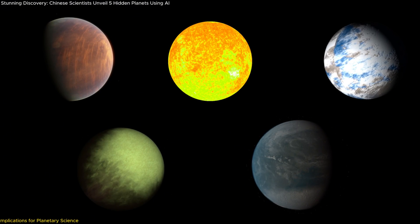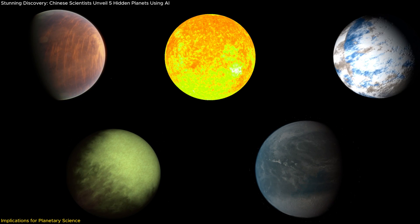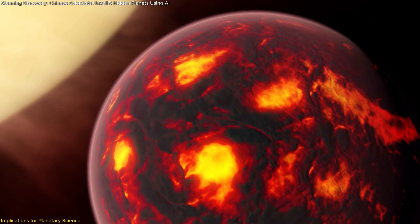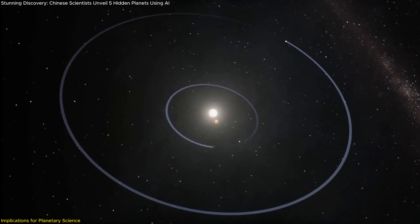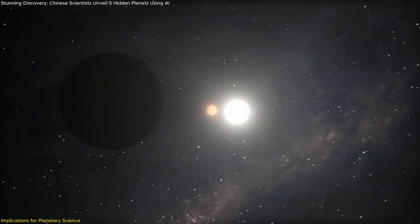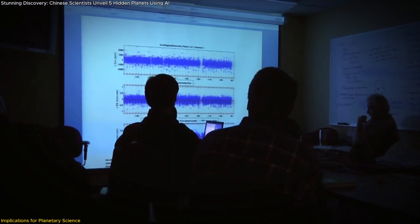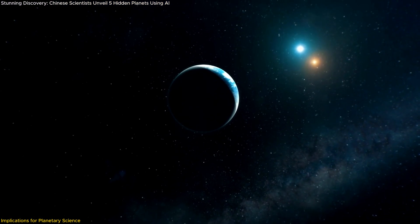The discovery of these new exoplanets carries profound implications for our understanding of planetary formation and evolution. Ultra-short-period planets offer a rare opportunity to study the dynamics between planets and their host stars under intense gravitational forces. When a planet orbits so closely, tidal interactions between the planet and the star can cause significant changes in its orbit, possibly even leading the planet to spiral inward toward its star over time — helping astronomers understand the mechanisms that drive planetary migration.